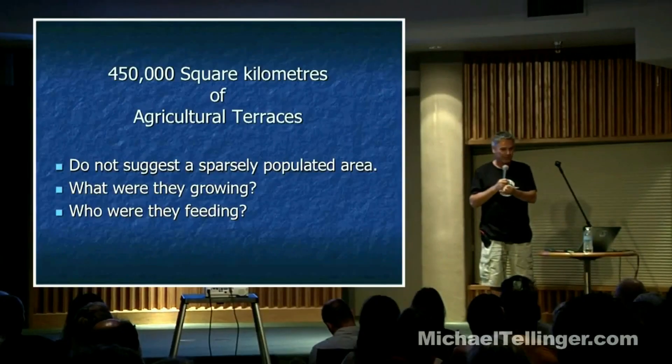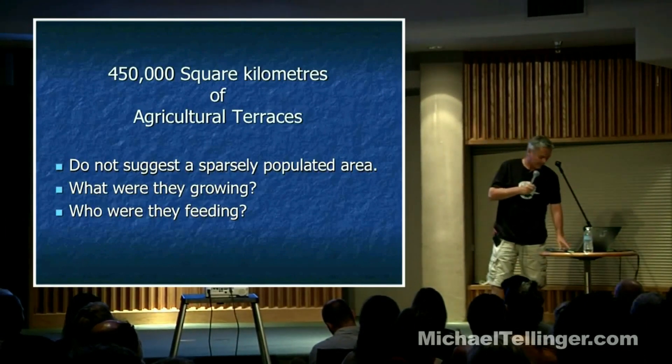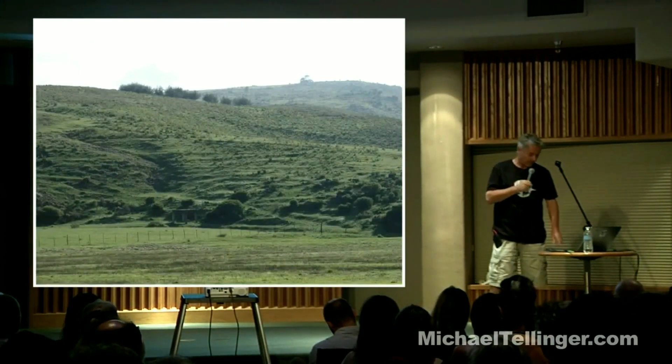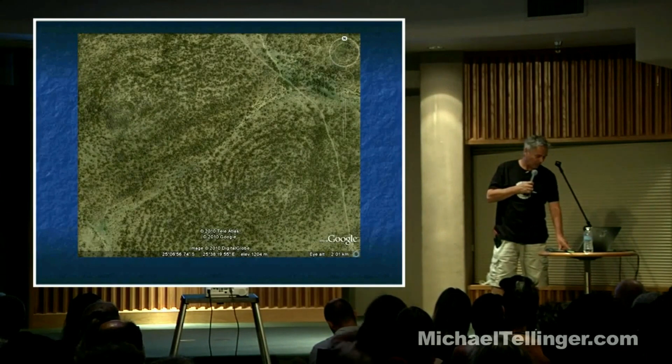When were they built? What were they used for? Were they growing food or doing something else? How many people were they feeding, and what happened to all those people? These terraces cover entire mountains. When you start seeing them, you suddenly see them everywhere.